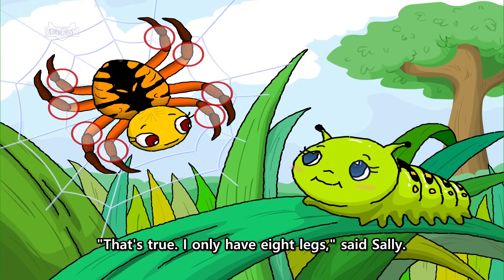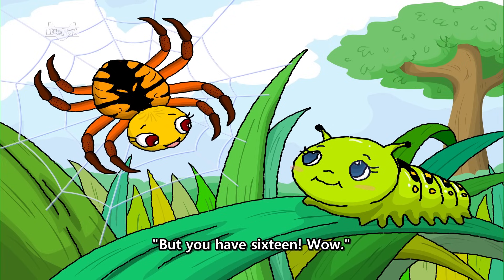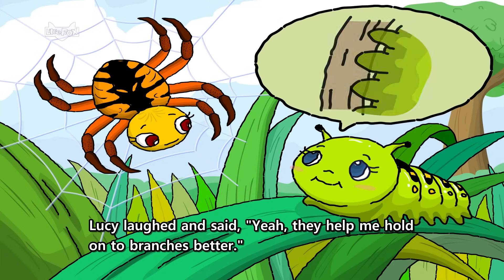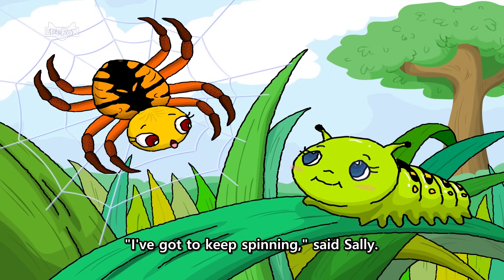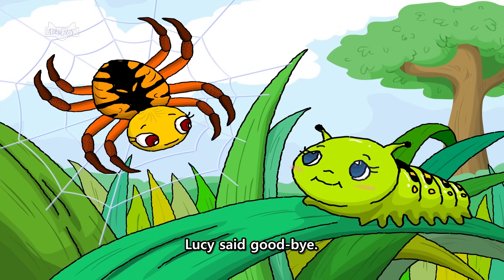That's true. I only have eight legs. Said Sally. But you have sixteen. Wow! Lucy laughed and said, yeah, they help me hold on to branches better. I've got to keep spinning. Said Sally. See you later, Lucy. Lucy said goodbye.